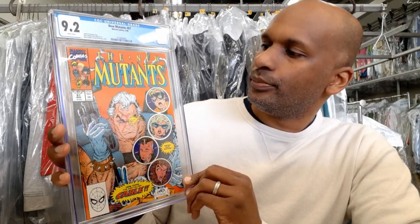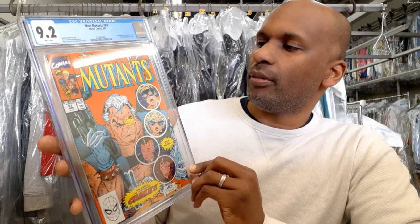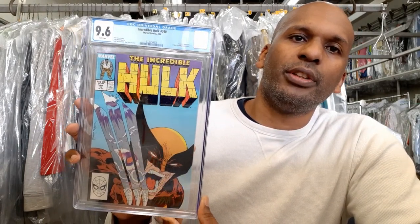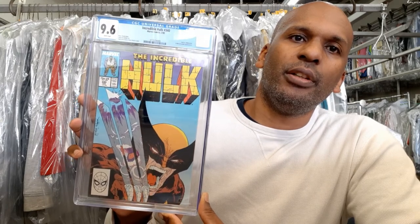Up next is New Mutants 87 — the first appearance of Cable. Todd McFarlane helped with the cover and it was Rob Liefeld's first work on the title. I actually made fun of someone for getting a New Mutants signed by Todd McFarlane, but then I realized he helped with the cover — I guess you live and learn.